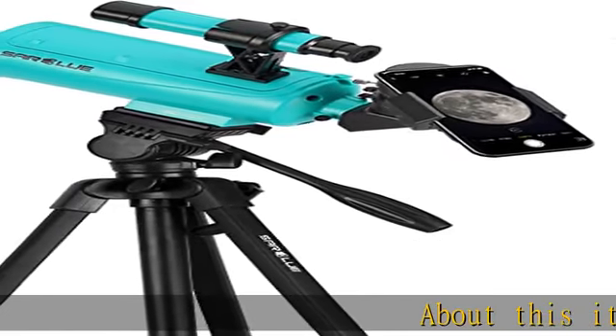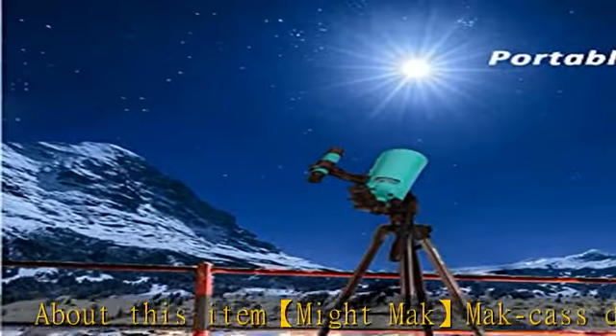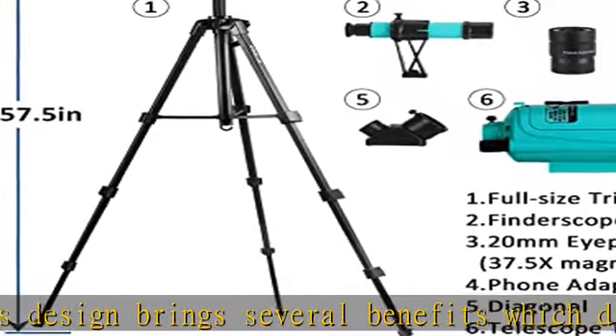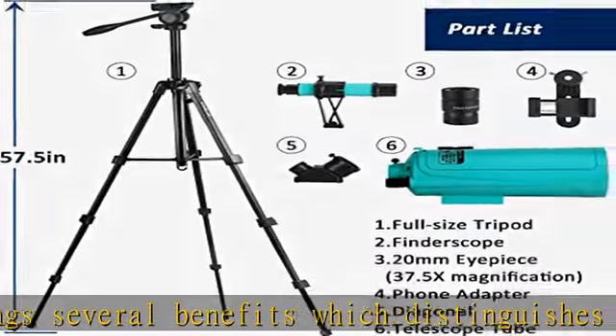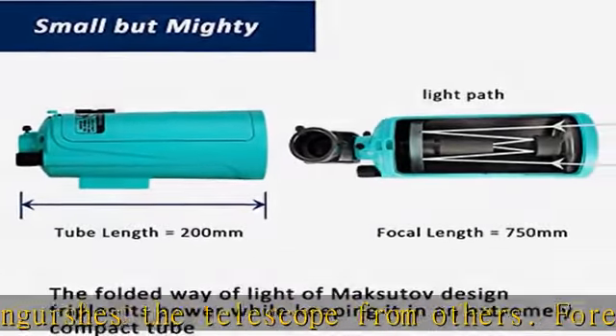The Maksutov design brings several benefits which distinguish this telescope from others. Foremost, it largely reduces aberrations and renders crisp and clear views. Its quality, fully multi-coated optical components make terrestrial objects look more vivid and vibrant.